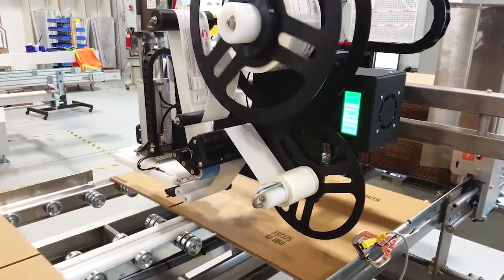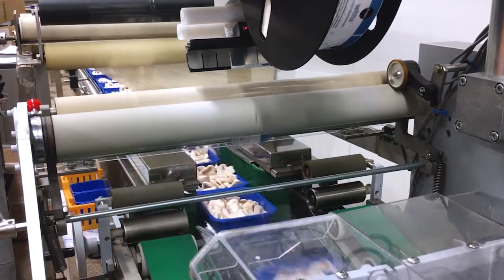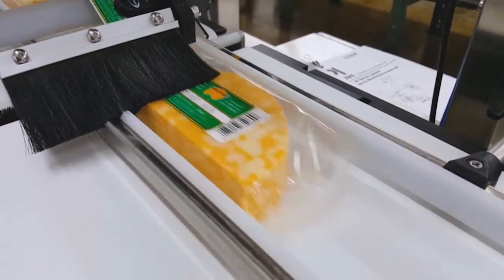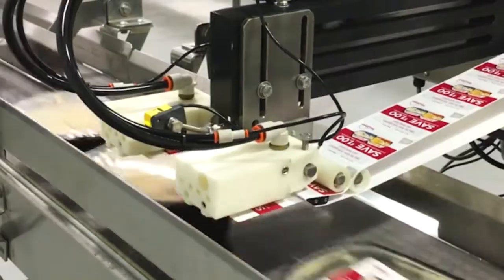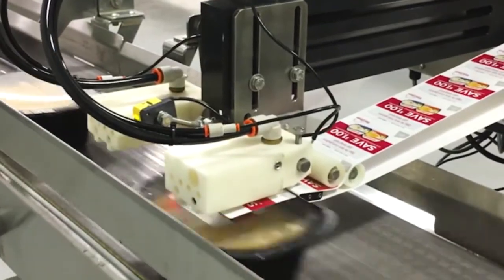EPI manufactures simple and durable industrial labeling equipment for the packaging industry. Their labelers help industrial customers mark everything from laundry detergent to snack food. The custom-designed labeling machinery integrates easily and reliably into their customers' packaging process because EPI takes the time to understand each application.